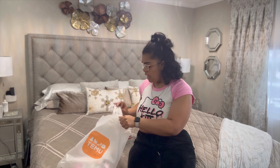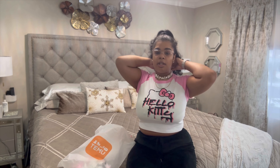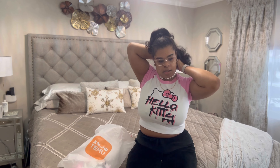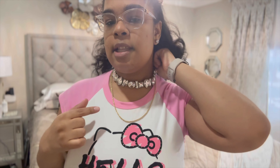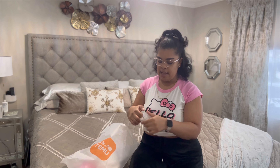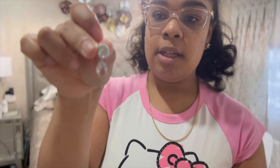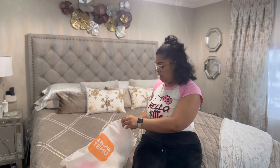Next I got this necklace — it's like a diamond choker, super cute. I'm going to try it on. Yeah, I like this a lot. It's going to look really pretty with some dresses I have planned. And I think I got the matching earrings to go with it — oh my god, this is so perfect! Look at how beautiful these earrings are going to be. I cannot wait to pair those earrings and the necklace together.